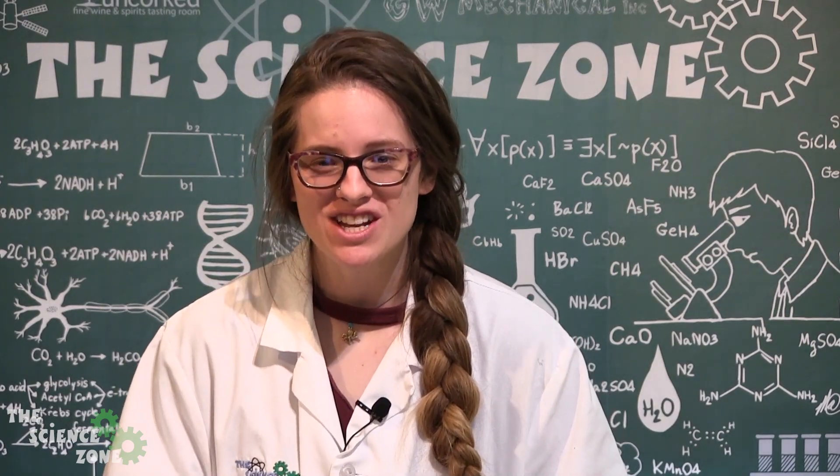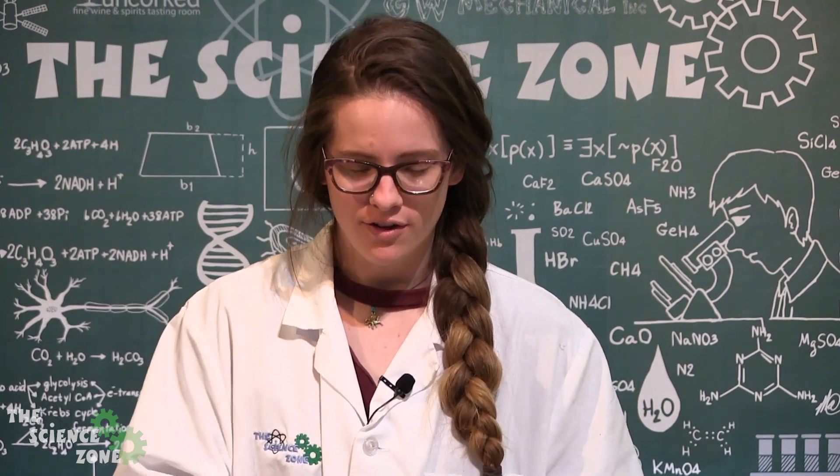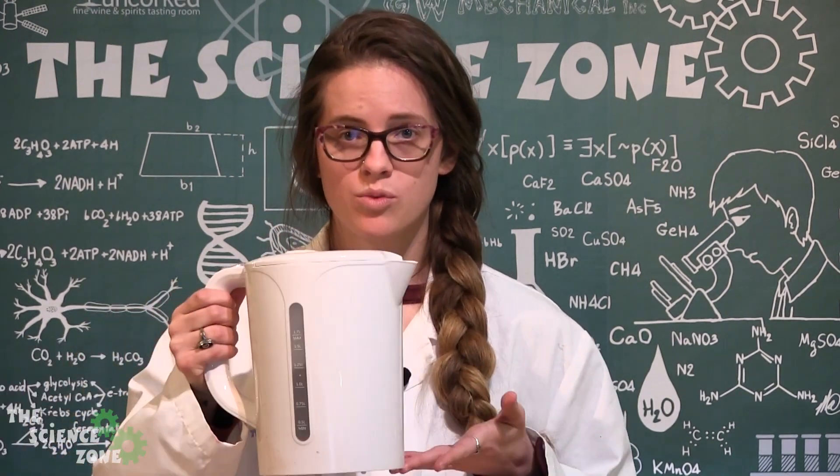you would be able to channel all of that water energy into one direction and kind of shoot it wherever you'd like. So now it is time for you all at home to make your own geyser, and we have a quick demonstration here in the Science Zone. I've got a couple of film canisters, some Alka-Seltzer tablets, and some warm water.